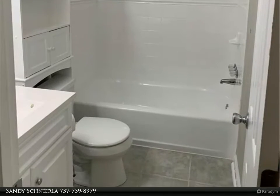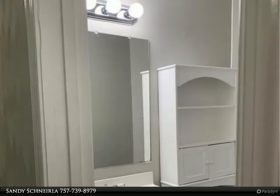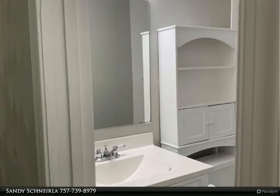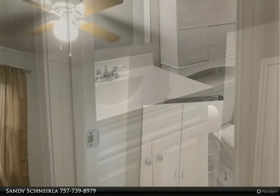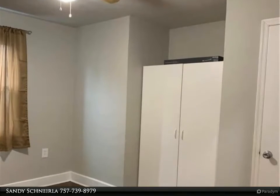Kitchen with new granite countertops and ceramic floor. HVAC replaced 2016, new windows 2010, new roof 2010, new insulation 2010, new water heater 2018.